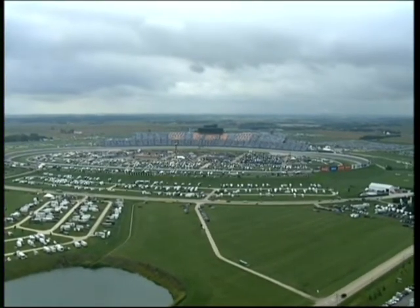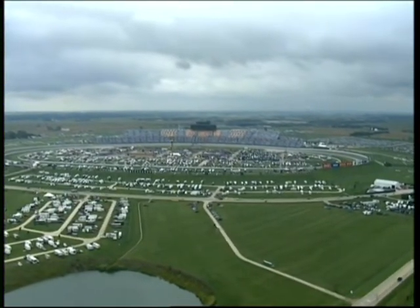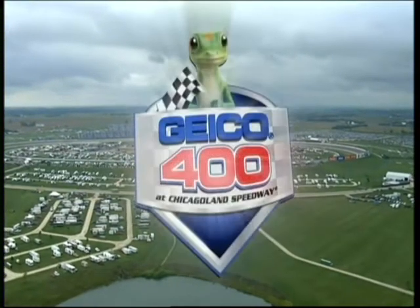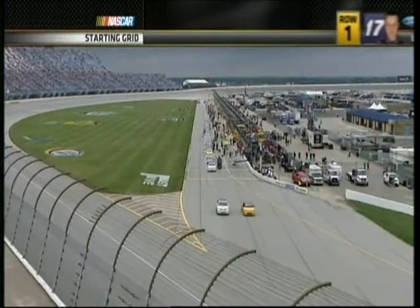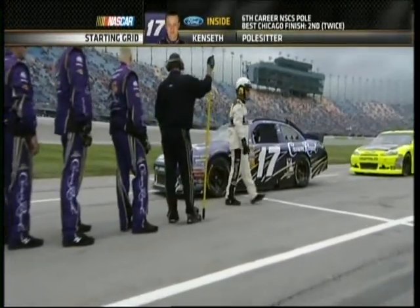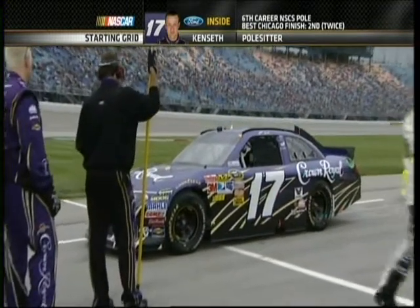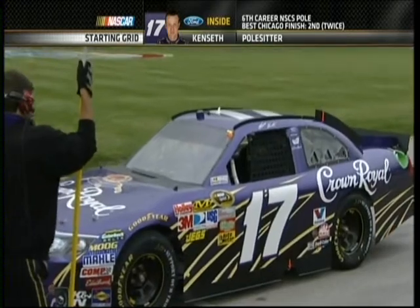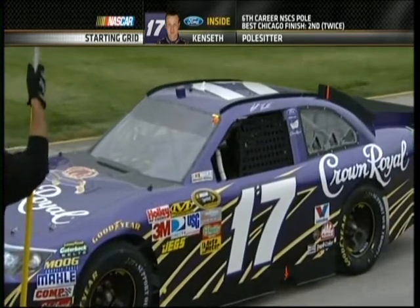ESPN welcomes you to Race 1 in the Chase for the NASCAR Sprint Cup. Today it's the GEICO 400 from the Chicagoland Speedway in Joliet, Illinois. You look at the starting grid coming across the top of your screen, headed by Matt Kenseth, one of the championship chasers. His fellow Wisconsinite is alongside — first time ever we've had an all-Wisconsin natives front row in the NASCAR Sprint Cup Series.